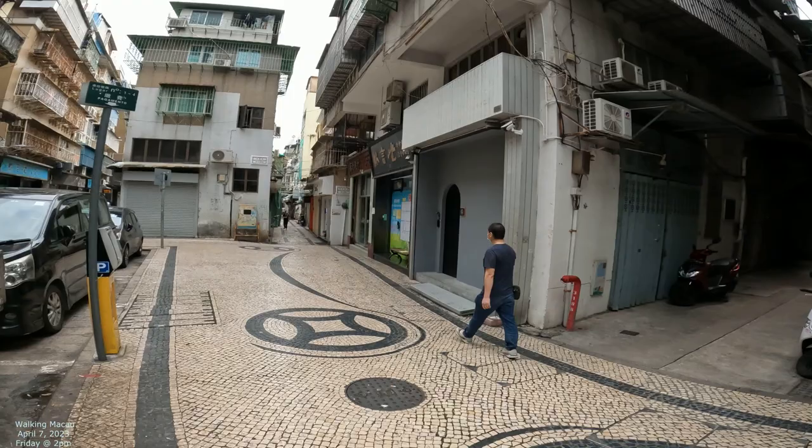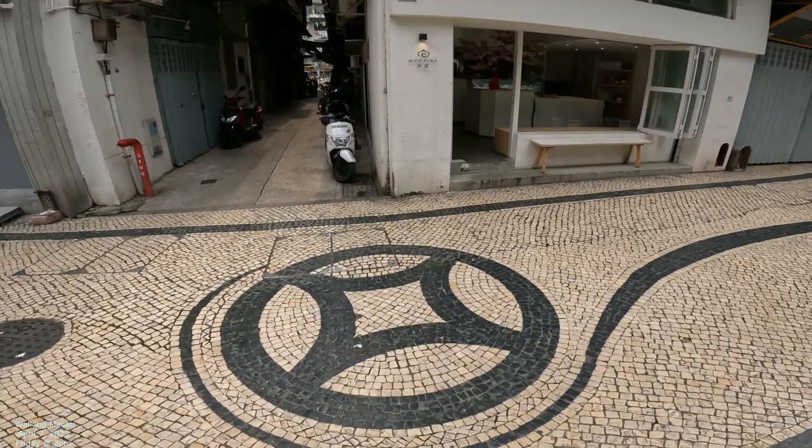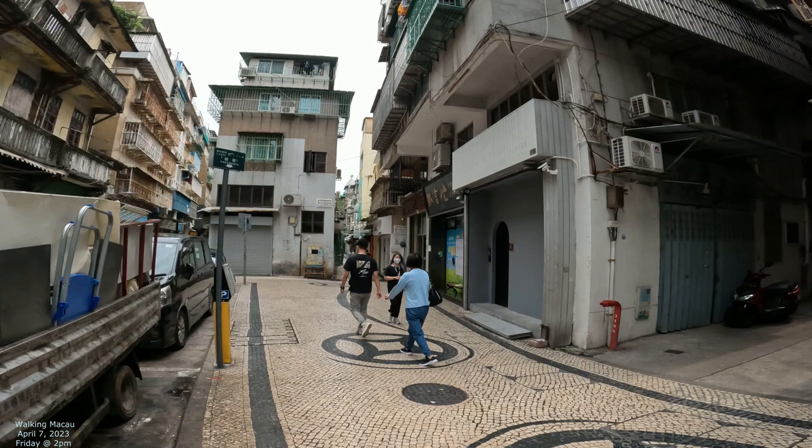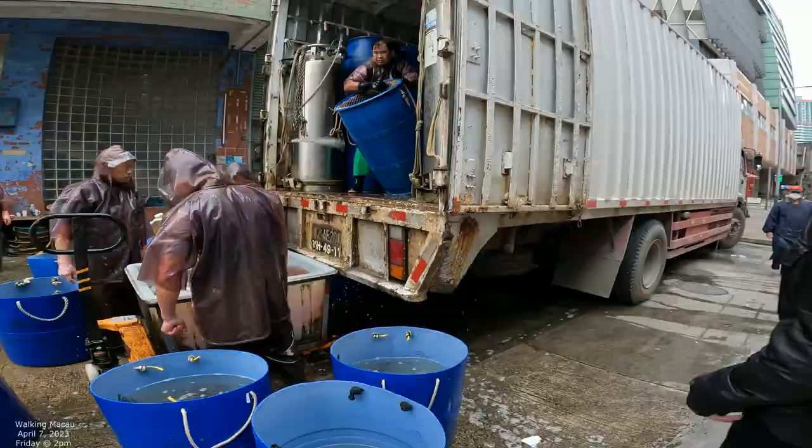That street right down there is called Rua dos Invernários — the Street of the Herbalists. We're going to walk down that way and check it out. You can also see this black and white tile floor going all the way down, but that's a different street. We're walking down the Street of the Herbalists. Macau 2023 — checking out some more streets.